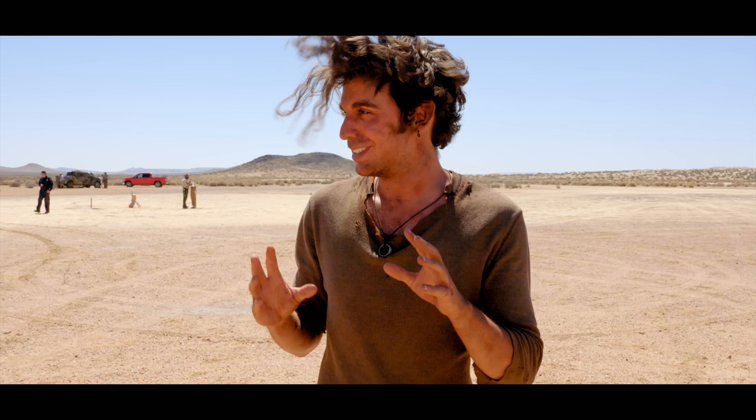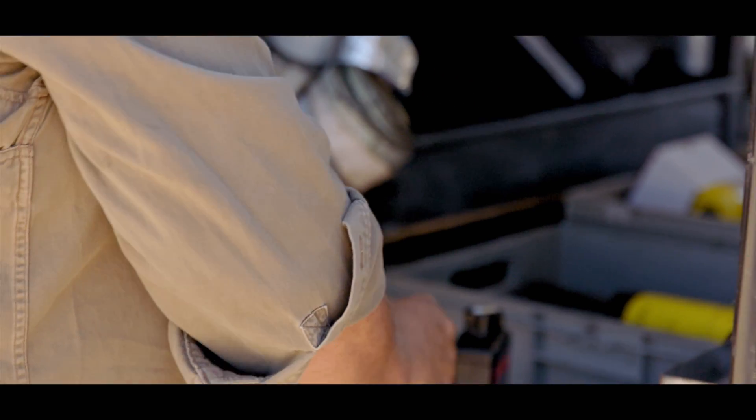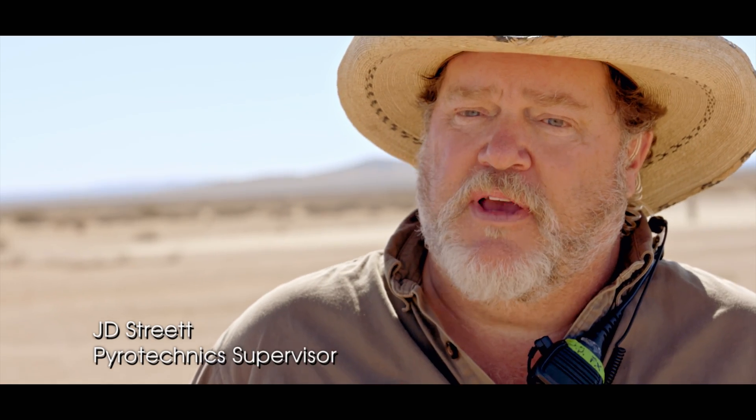We have a lot of really wonderful, brilliant people working — that gentleman over there is making the explosions. Hi, my name is J.D. Street, and I'm a licensed pyrotechnician in the state of California and federally.